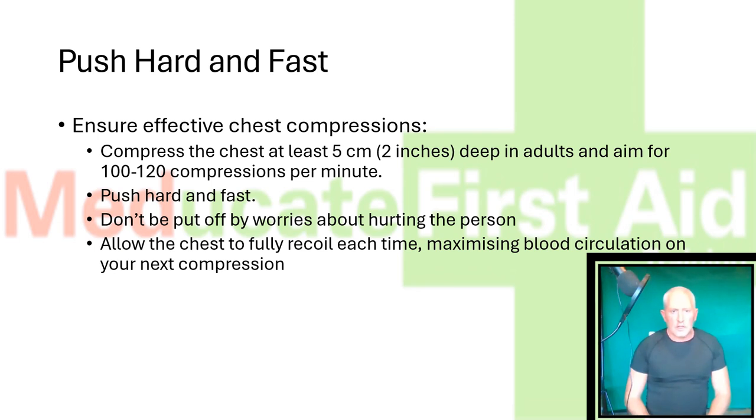Push hard and fast. Ensure effective chest compressions by compressing the chest at least 5 centimetres — about 2 inches — deep in adults, and aim for 100 to 120 compressions per minute, which is about 2 pushes per second.